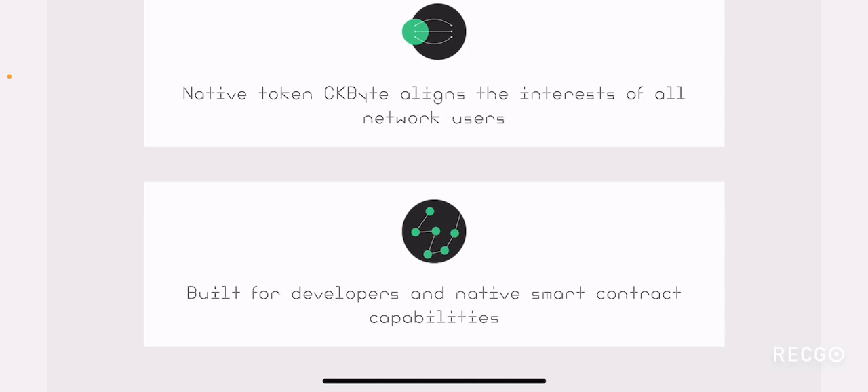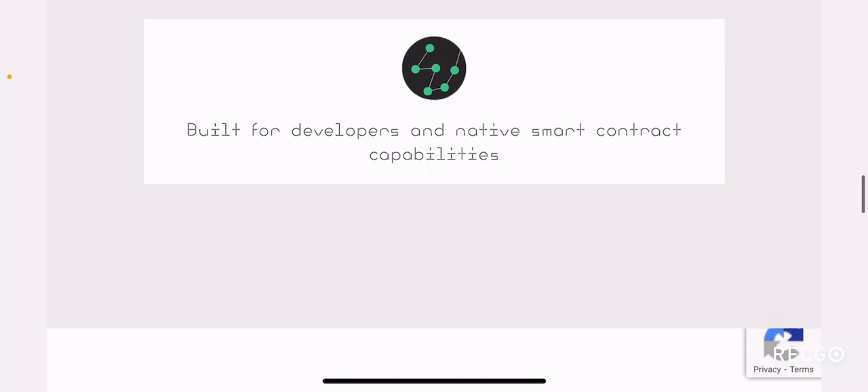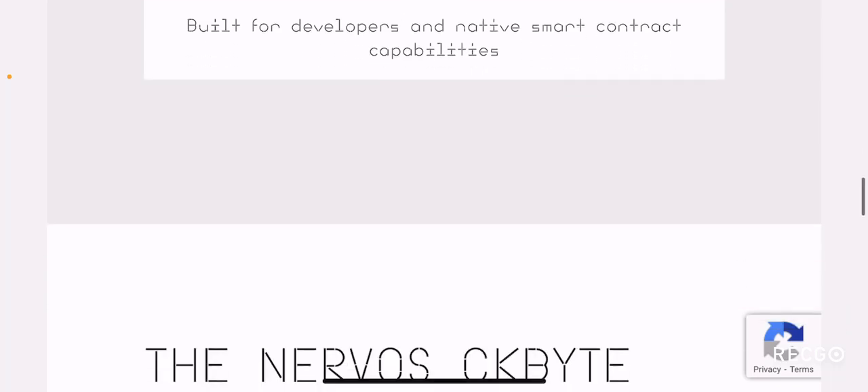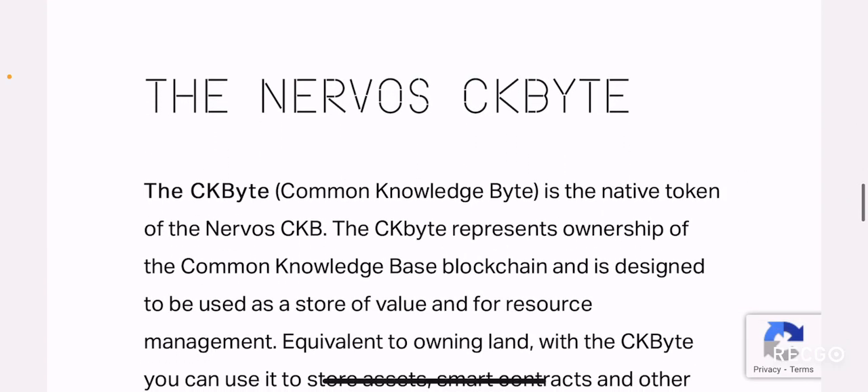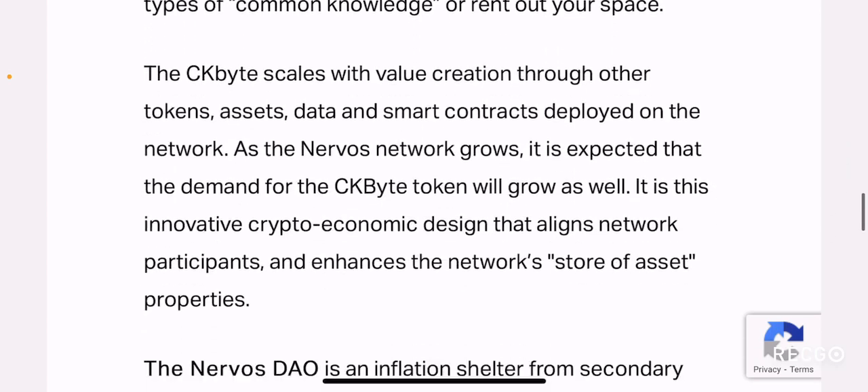The native token CK byte aligns the interests of all network users — pretty common for many projects to claim. It's built for developers with native smart contract capabilities, so they want to build a smart contract ecosystem which is interoperable. I believe it's going to be fast with very low fees — all the stuff that Ethereum is lagging behind. They have also mentioned more about what their Nervos DAO is and how CK byte provides value to this network.